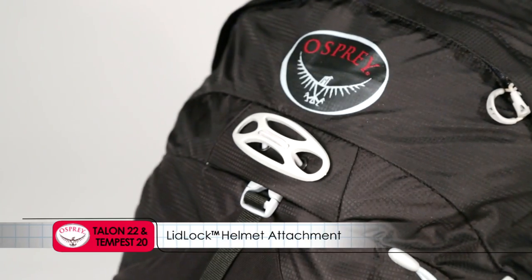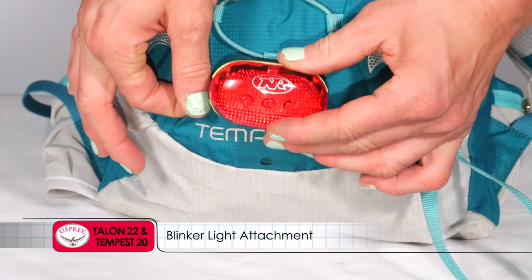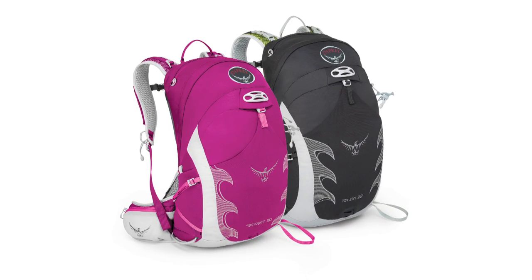Further features include a lid lock helmet attachment and blinker light attachment. The Talon and Tempest series from Osprey Packs.